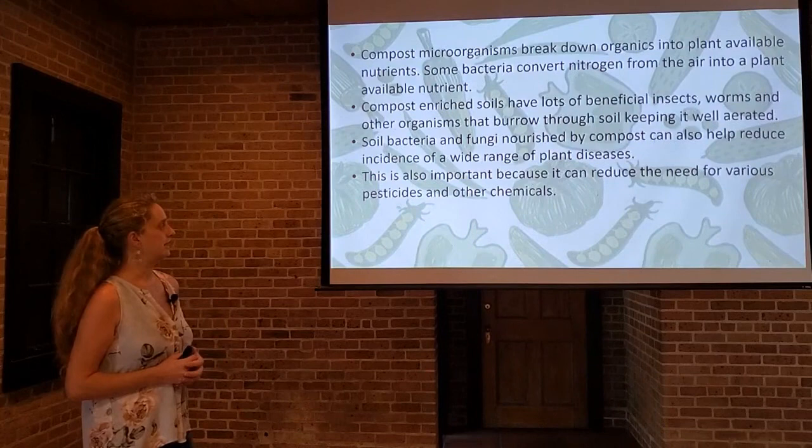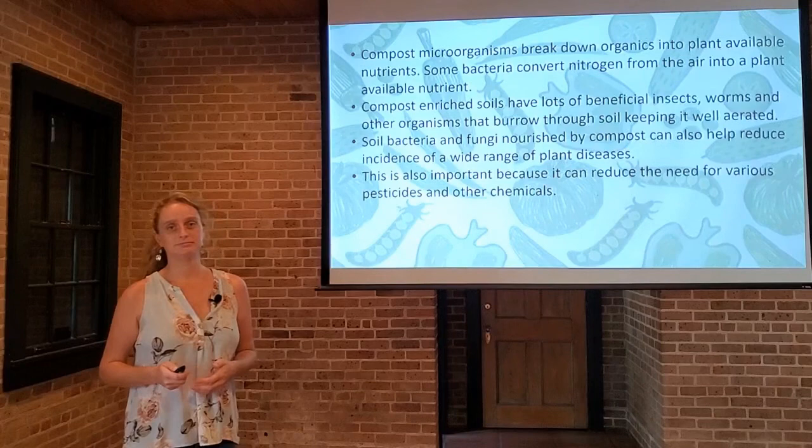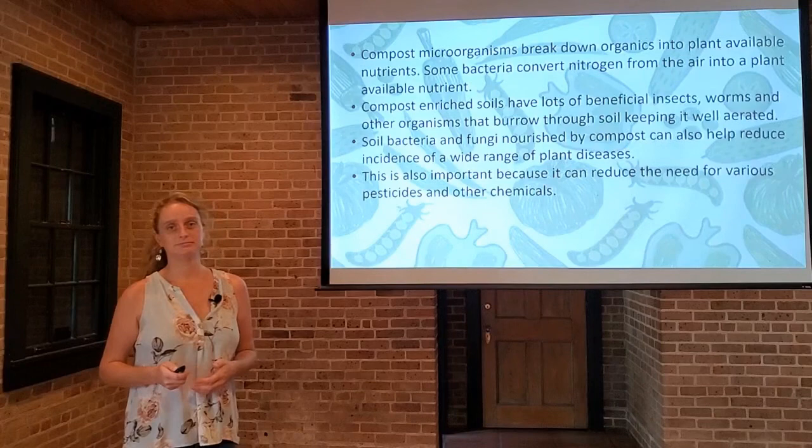This is also important because it can reduce the need for various pesticides and fungicides in the garden. So if you are trying to reduce your chemicals in the garden, consider adding some compost. Remember to post all your questions and results to the message board on Facebook.